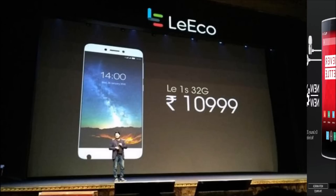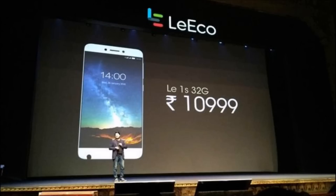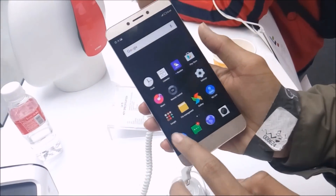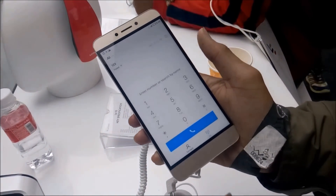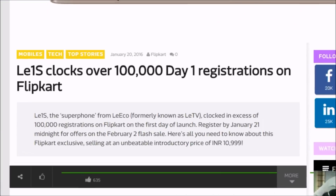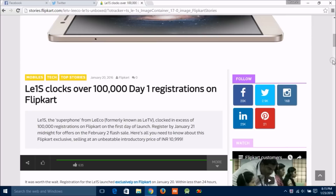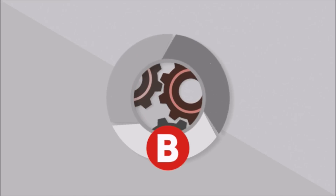Now it doesn't stop there — we have a fourth one: Le 1s. But here also it's not easy to grab it, because as Flipkart says, it got one lakh subscriptions in just one day. So just think how tough it will be to grab it. In this video, I will tell you how you can grab Le 1s from the flash sale. Let's get started.